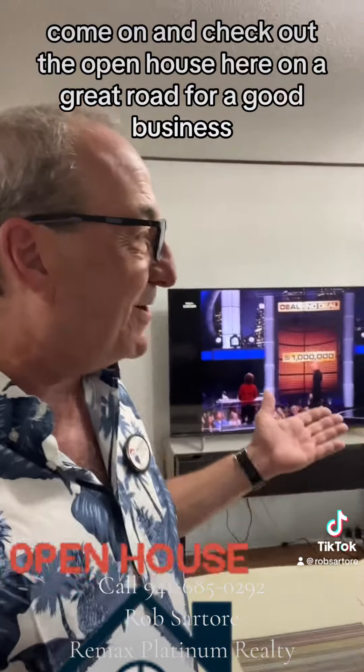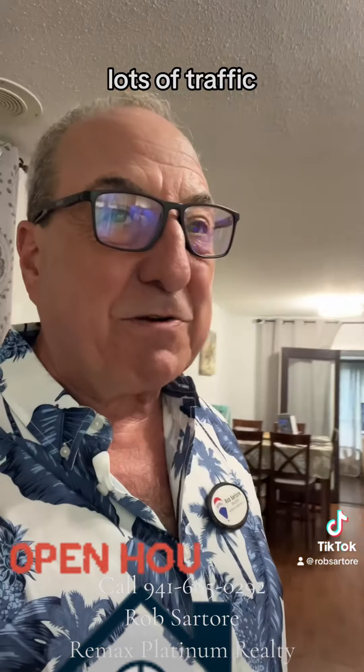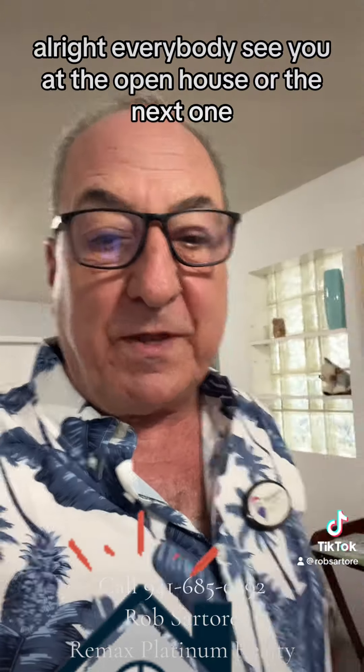Come on and check out the open house here on a great road for a good business. Lots of traffic, so you'll do really well if you have a business here on 53rd Avenue. See you at the open house.